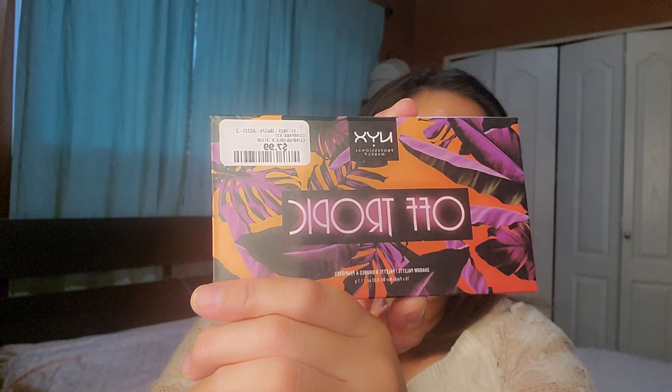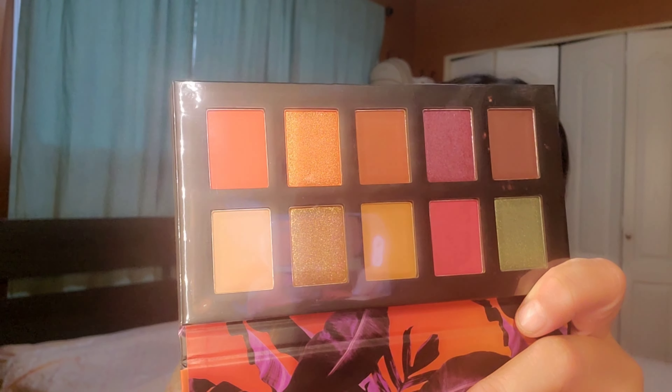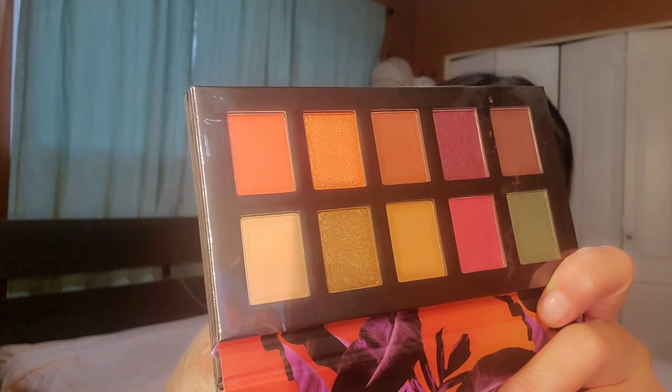The last palette is from NYX, called the Off Tropic Shadow Palette, for $7.99. It has a very tropical design on the packaging. Inside there are bright, colorful eyeshadows with both matte and shimmer shades. Let me know your thoughts — if you want a swatch or some looks made from this palette, I'll make another video.